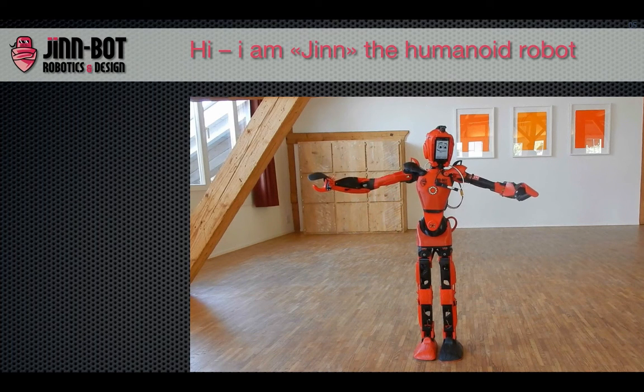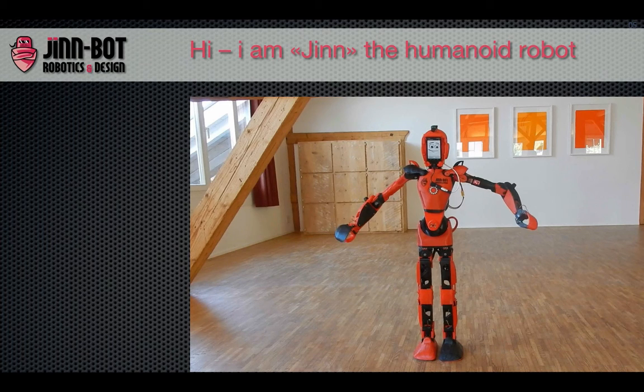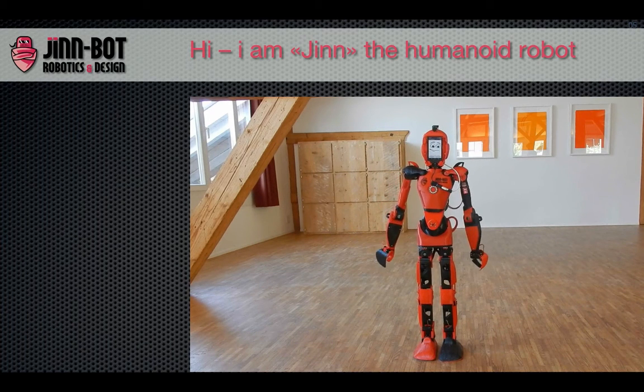There are other ways to control me, as remote controllers. I have control with WiFi, speech recognition, gamepad, and telepresence with gloves. I'm 110 cm tall and 5.7 kg in weight. My arm span is 120 cm, with 26 servos and 22 degrees of freedom.